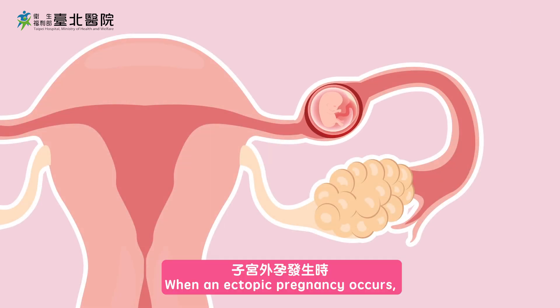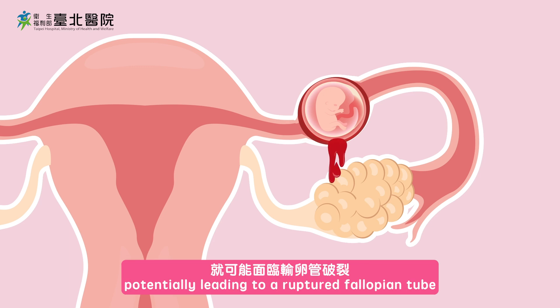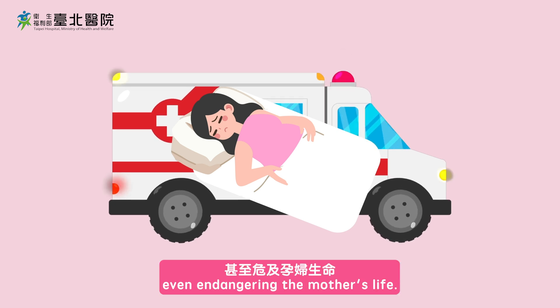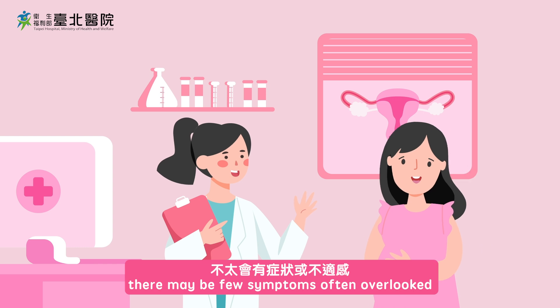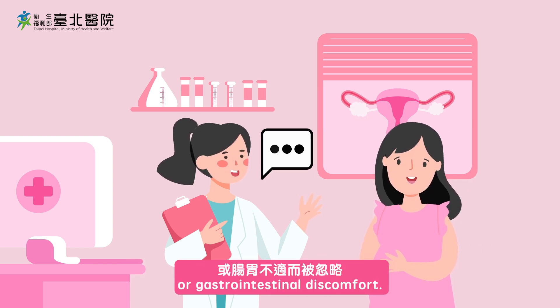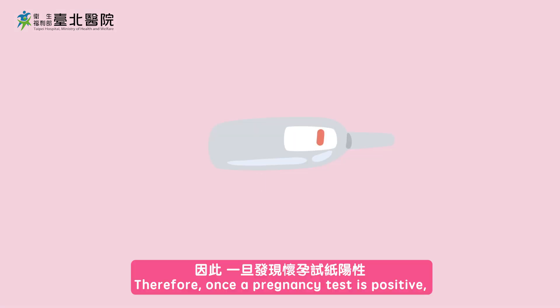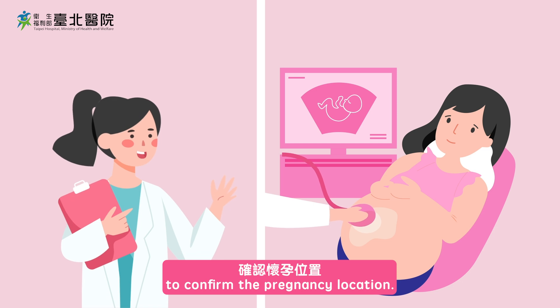When an ectopic pregnancy occurs, the fertilized egg grows in the wrong location, potentially leading to a ruptured fallopian tube, causing internal bleeding and severe abdominal pain, even endangering the mother's life. Before an ectopic pregnancy ruptures, there may be few symptoms, often overlooked due to early pregnancy nausea or gastrointestinal discomfort. Usually, ultrasound and blood tests are needed for diagnosis. Therefore, once a pregnancy test is positive, it's best to visit an OBGYN to confirm the pregnancy location.